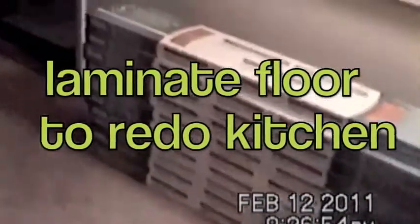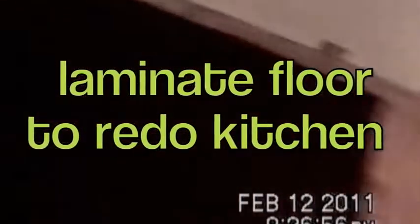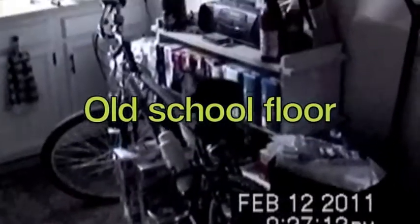I just bought a bunch of laminate so we can redo the kitchen and carry it out through the rest of the place. I've got to come in here and move all this stuff out and prep it up to make a nice floor in the kitchen. I'll move all this stuff out of here tonight, get it ready.